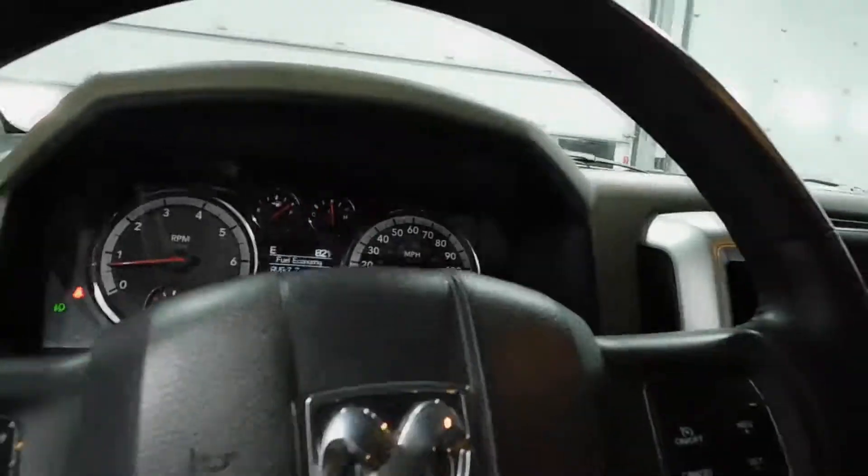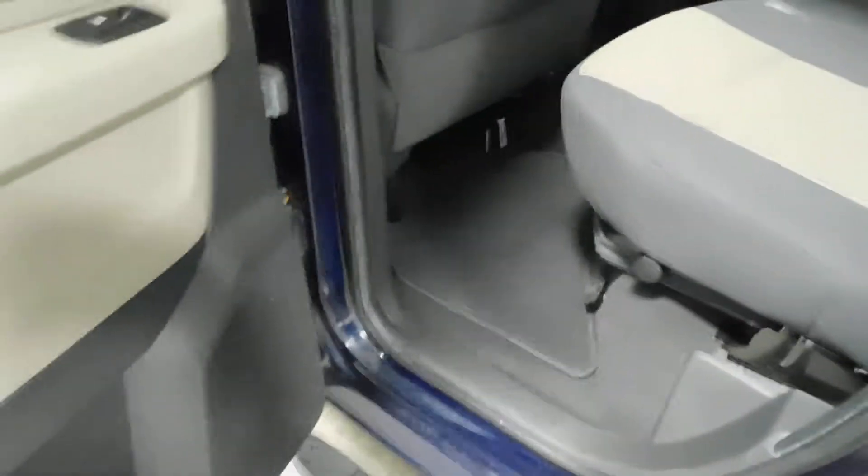There's a control for that rear window right there — automatic. Plenty of space in these door frames, with plenty of cup holder space and all that good stuff.